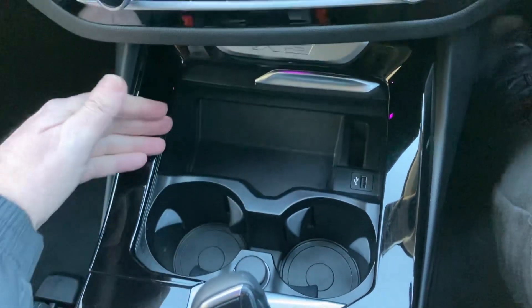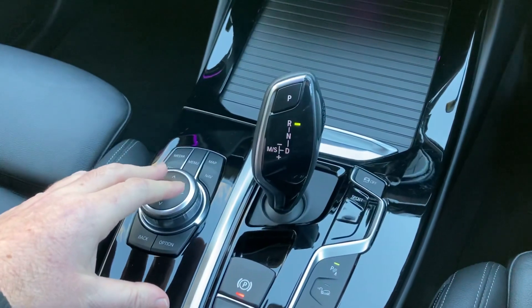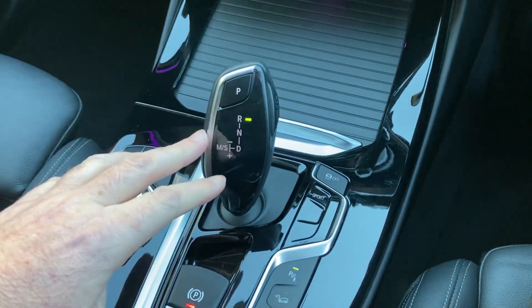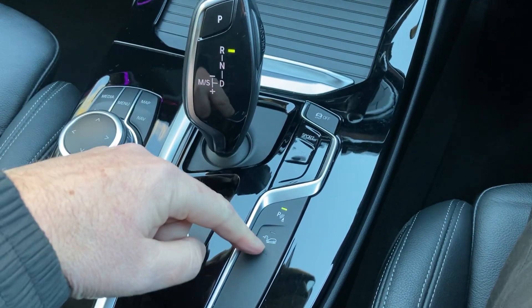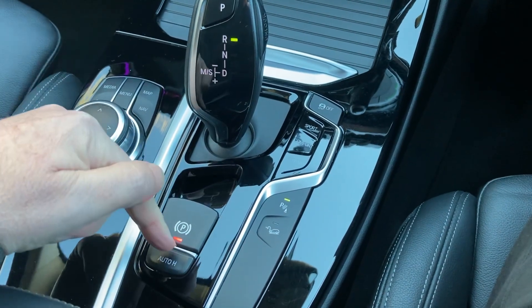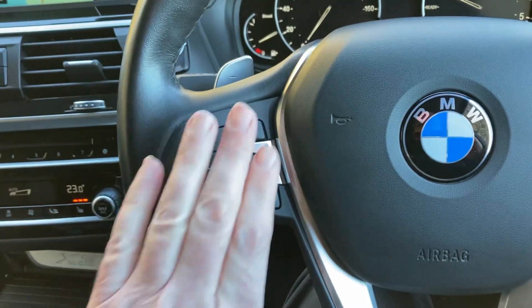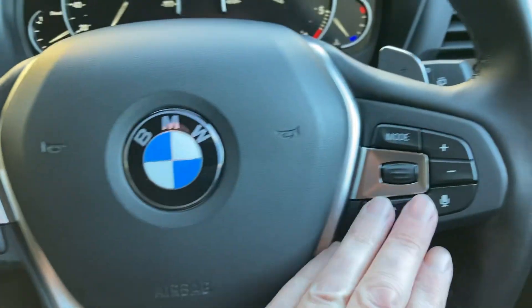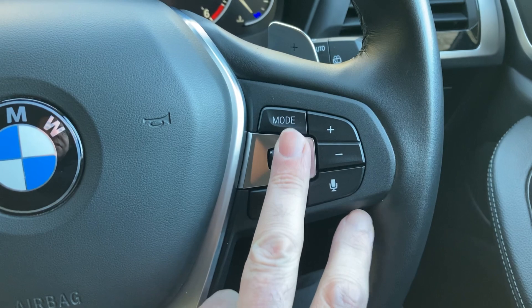Below here we've got some nice storage area, a handy place to charge your phone, and a couple of drinks holders. Behind that you've got the iDrive controller which does the screen, the automatic gearbox, and different driving modes for the gears. Hill descent control if you ever go off road, along with the electric handbrake. Multi-function steering wheel with paddles if you want to change gears, cruise control and speed limit on one side, and voice activation on the other so you can answer your phone and change radio stations.